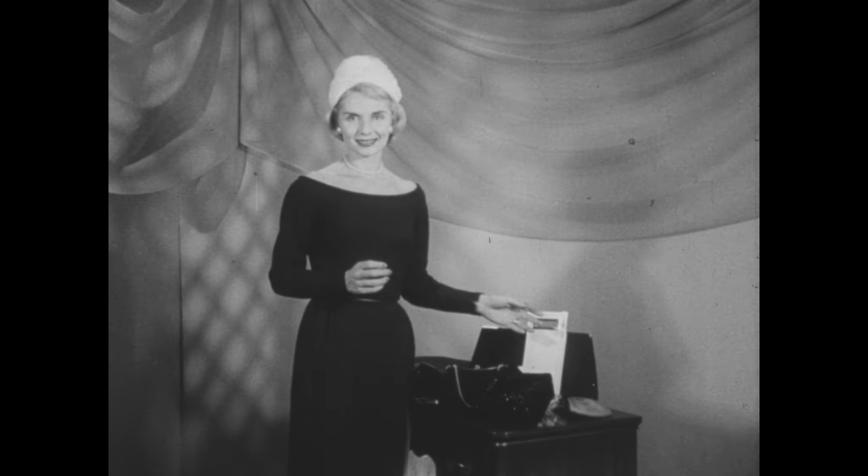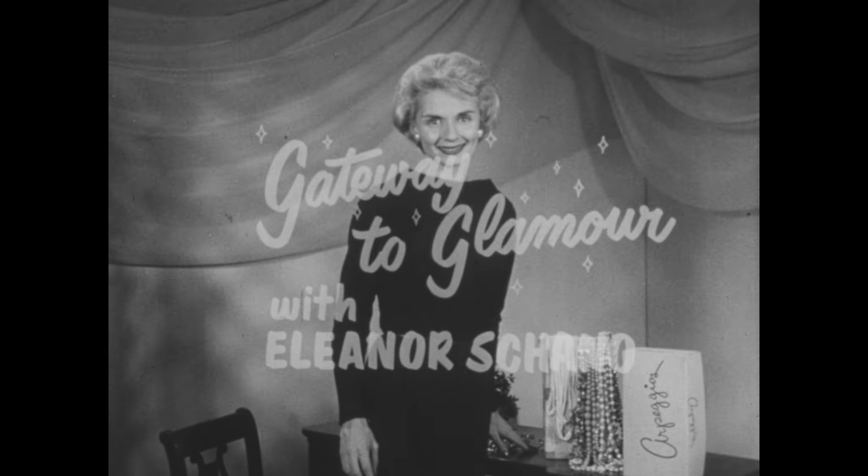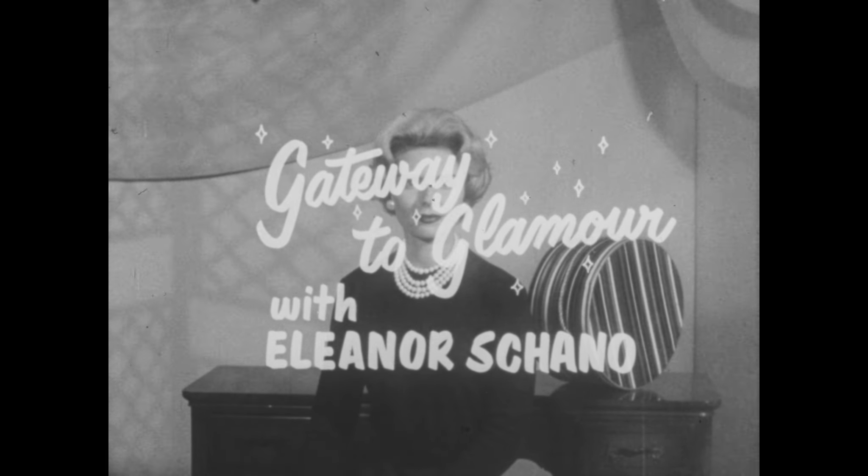What every woman wants to know about charm and beauty is yours regularly, here on Gateway to Glamour with Eleanor Shano.